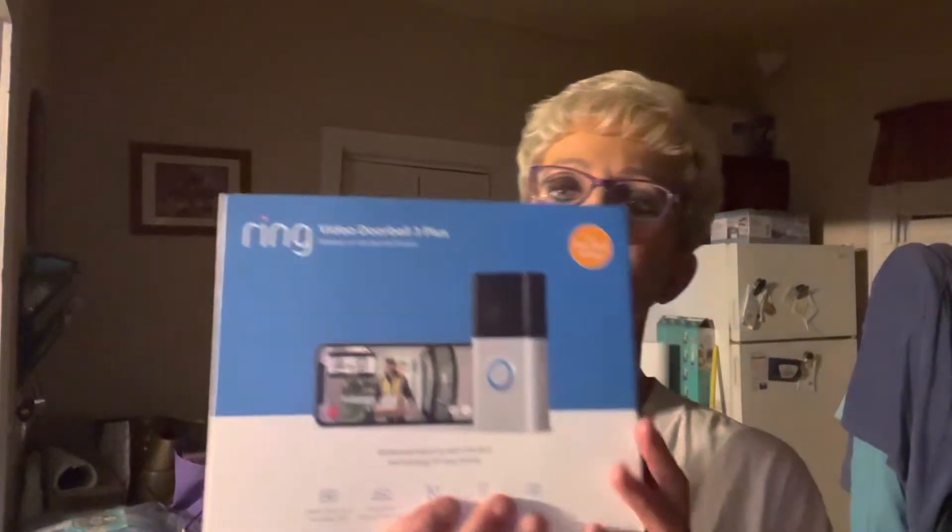So I went on Amazon, and of course everything has gone sky high. My last one was a Ring Doorbell 3. Now they had a four, which is the latest, and I didn't really see too terrible much difference between the three and the four plus. The four was like $200 and some dollars. So I got a refurbished Ring Doorbell 3 Plus. I don't really know what the plus is — why is it plus?